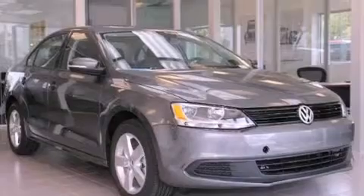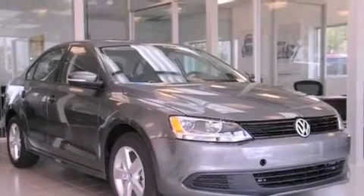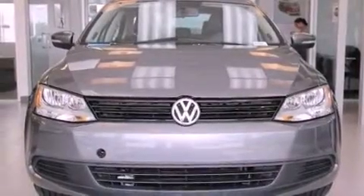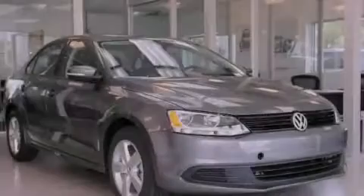With an EPA estimated rating of 42 miles per gallon on the highway, it's easy to see how you can save. Contact us today to schedule your opportunity to see this automobile in person.